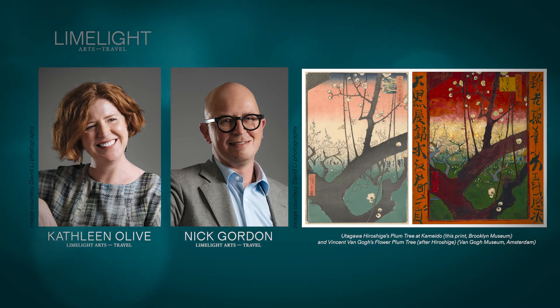The work that we have by Utagawa Hiroshige to talk about is called Plum Park in Kameido. Kameido is a place in Tokyo near the Sumida River. And the work by Hiroshige is from 1857 and is a woodblock print.